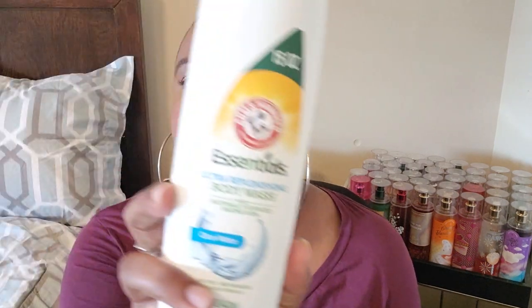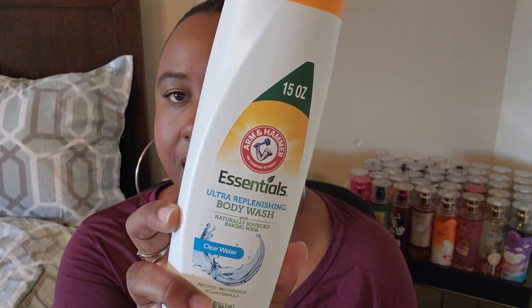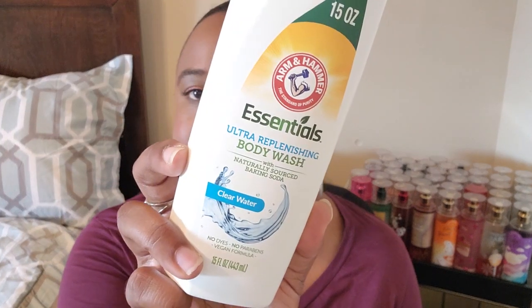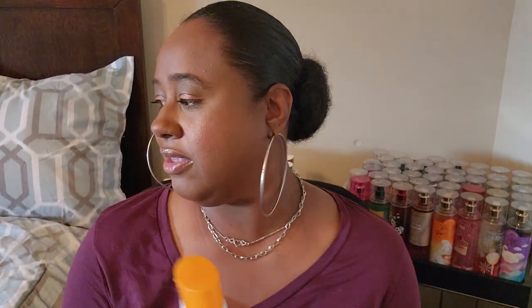I also got this body wash that I talk about a lot if you've seen my other Dollar Tree hauls or my empties haul. I love this body wash — I've been using it for years. It's the Arm and Hammer Essentials Ultra Replenishing Body Wash in the scent Clear Water. It smells really good, very fresh and clean. I love this, been using it for a very long time.